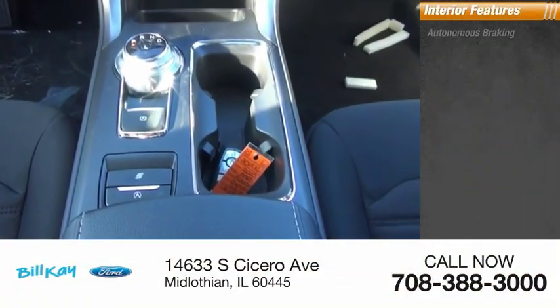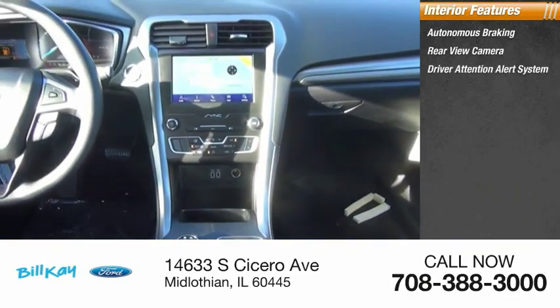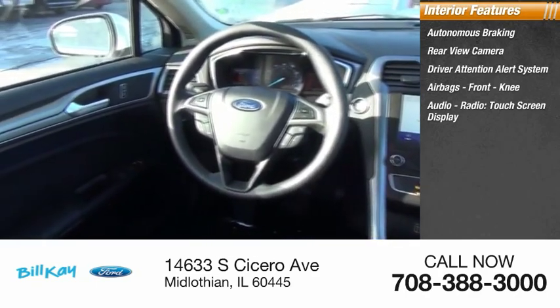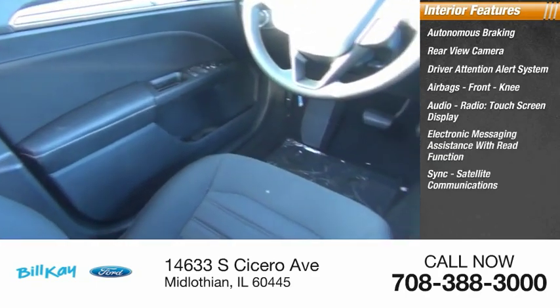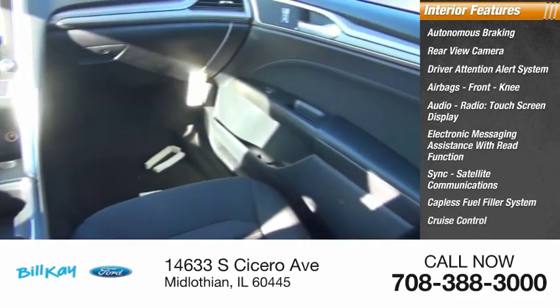Inside you'll find autonomous braking, rear view camera, driver attention alert system, airbags, front knee airbag, audio radio, touchscreen display, electronic messaging assistance with read function, sync, satellite communications, capless fuel filler system, cruise control, and trip computer.